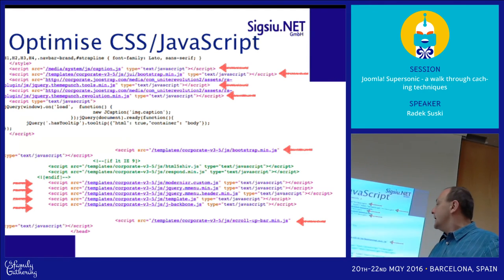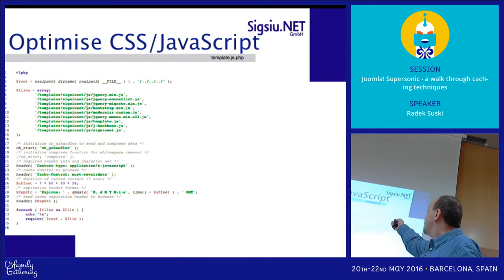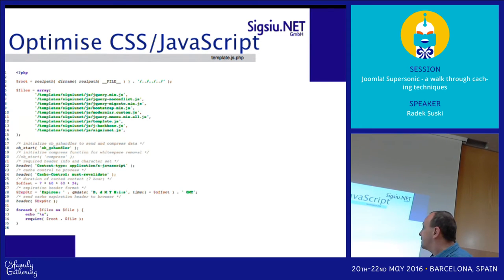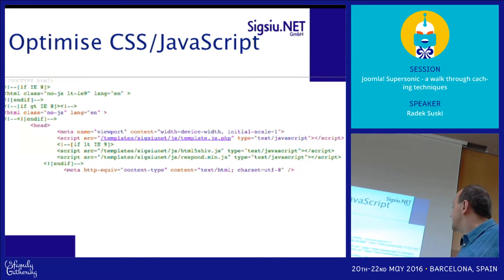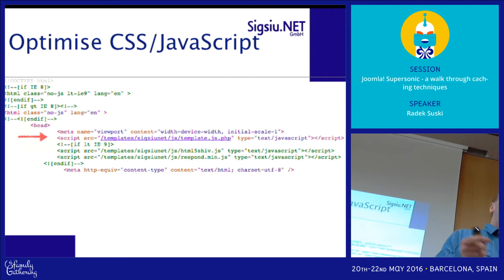What we actually do is remove them from the template output and create a file called template.js.php. In this file, we list all the JavaScript files we need to load, read those files, and output them one by one. Instead of all those JavaScript files in the template, we put just one single JavaScript file — which is actually a PHP file — so we have one connection, one request only. You can do the same with CSS as well.